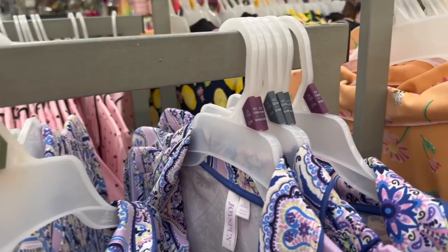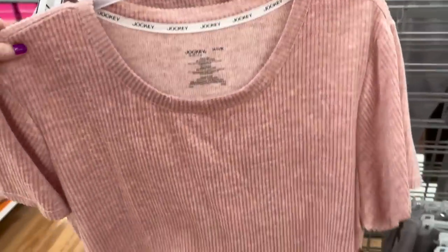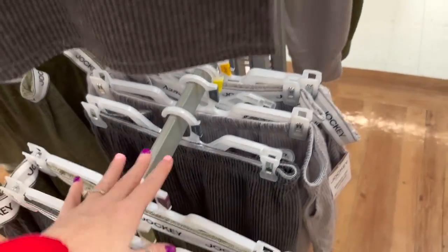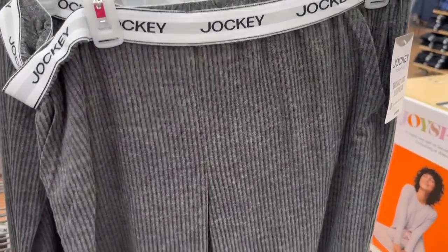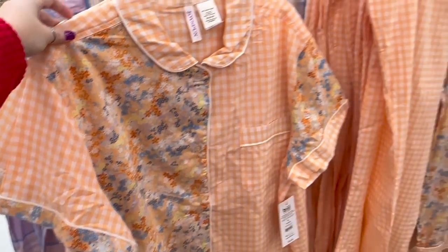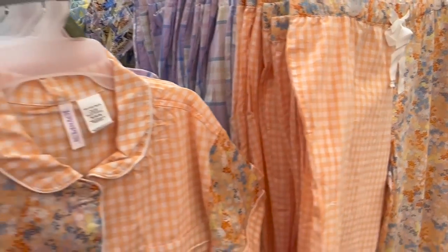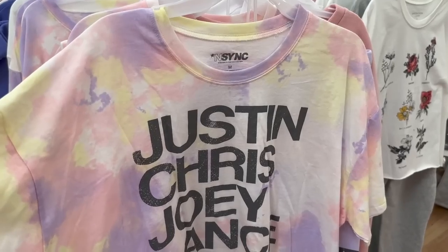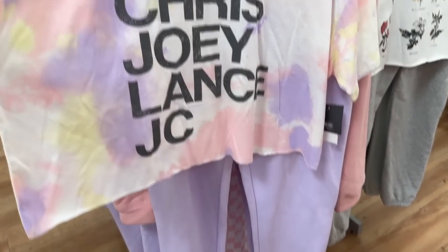They also have these Jockey sets — this is something my teenager would love. They have pants too, they're $21.98. And more Joy Spun over here with matching bottoms — these don't feel as soft as the other ones but they're not bad. Then there's this purple plaid. Also, if you are looking for some NSYNC PJs, Walmart has you covered.